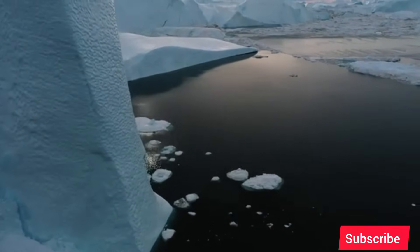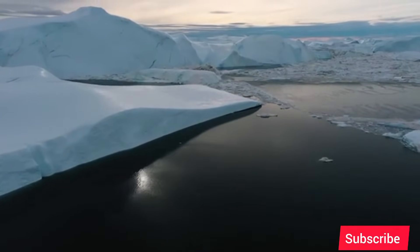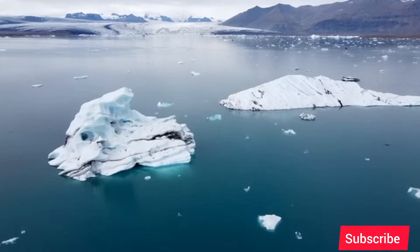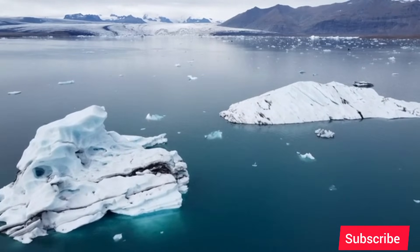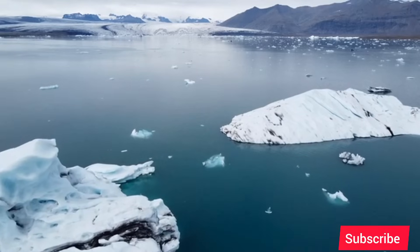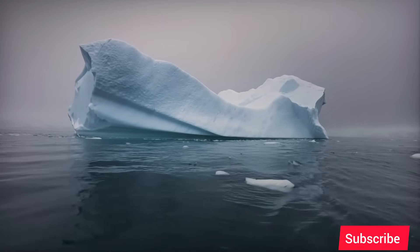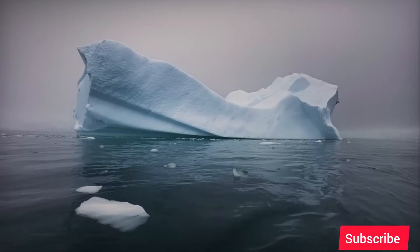The numbers are difficult to comprehend. The collapse of the Thwaites Glacier, by itself, contains enough ice to raise global sea levels by over two feet, or 65 centimeters. This alone would be devastating, redrawing coastlines and causing trillions of dollars in damage to coastal cities like Miami, Jakarta, and Venice. But that is only the beginning of the doomsday scenario. Thwaites is the weak link — the gateway to the entire West Antarctic ice sheet. If Thwaites goes, it will destabilize the glaciers surrounding it, triggering a chain reaction of collapse. That larger ice sheet holds enough water to raise global sea levels by a truly catastrophic 10 feet, or 3 meters.